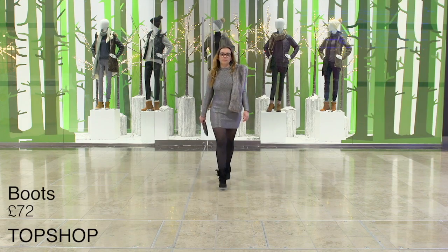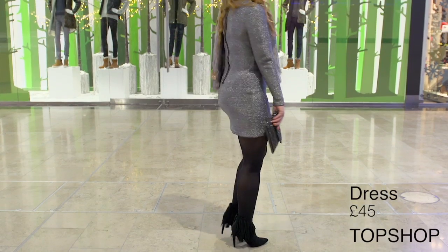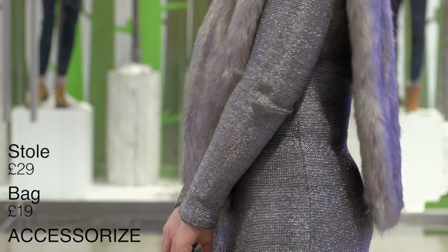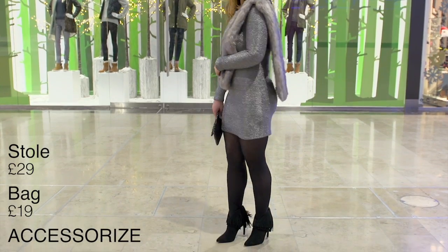The first look I went for was the Topshop chainmail dress with the fringe boots. I picked out the dress because it's got long sleeves and it's great without a coat for an evening. I also got the fur stole over the shoulder to give it a bit more of a glamorous edge, and the finishing touches came from Accessorise.